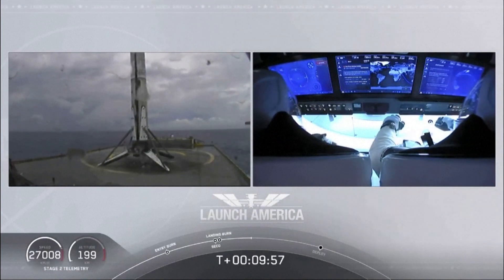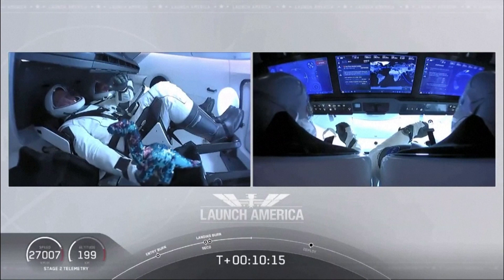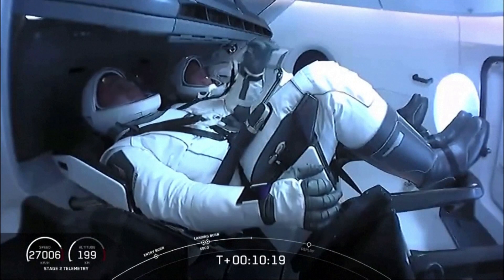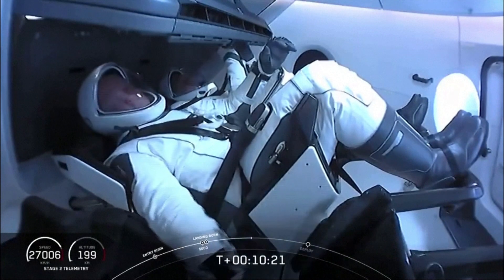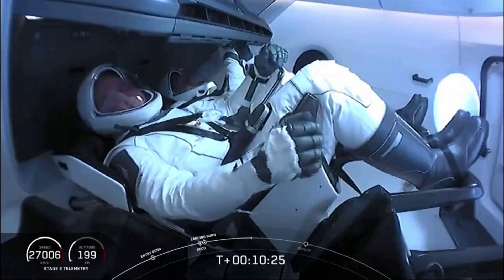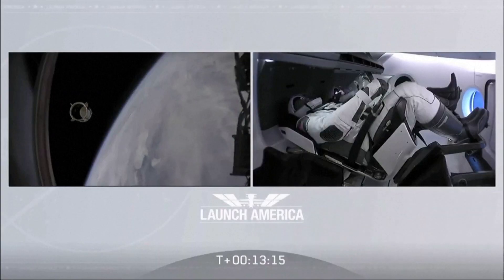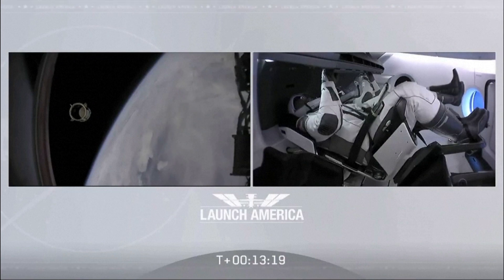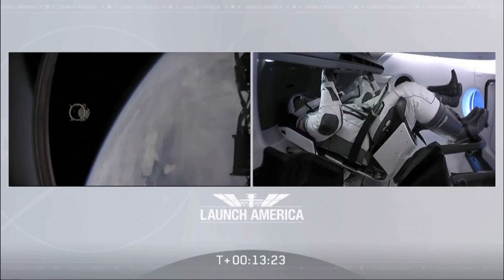So exciting today. It's right at about 12 minutes when Dragon will separate. Looks like we saw a zero-G indicator floating around there — I know Bob and Doug owe us a little bit about what exactly that is that they brought up with them. Proud of you guys and the rest of the team. Thank you so much for what you've done for us today, putting America back into low Earth orbit up from the Florida coast.